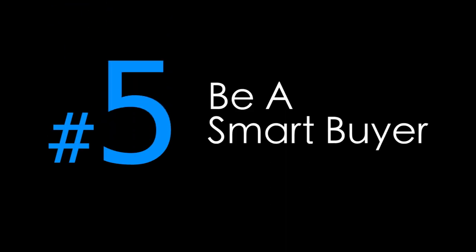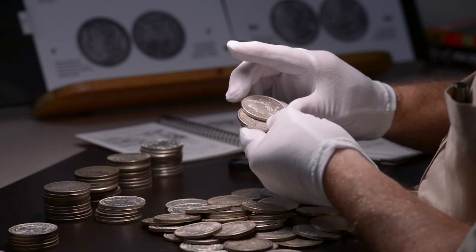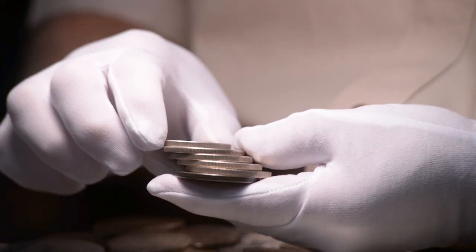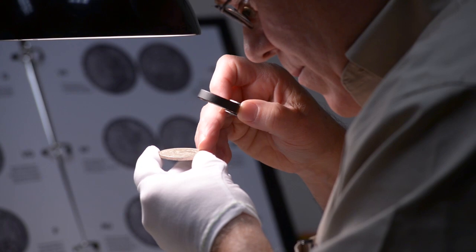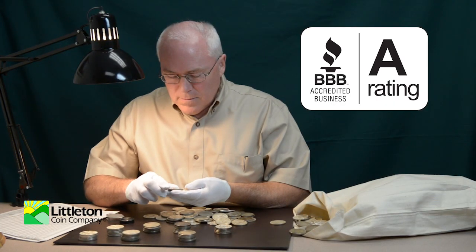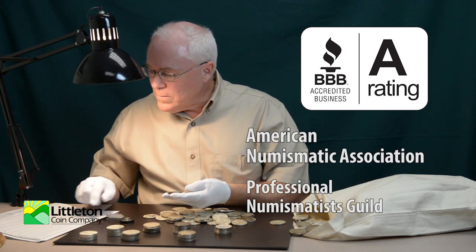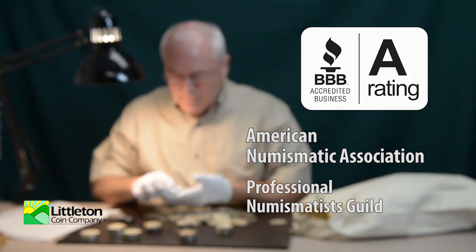Number five, be a smart buyer. Choose coins with the best eye appeal, as a coin's unique appearance is usually of the foremost importance. That means you should choose the best-looking, highest-graded examples you can afford. Be sure to buy your coins only from reputable dealers who've been around for a while — those with A ratings from the Better Business Bureau and associations with the American Numismatic Association and Professional Numismatists Guild. That way, you'll always know the coins you own are authentic and graded correctly.